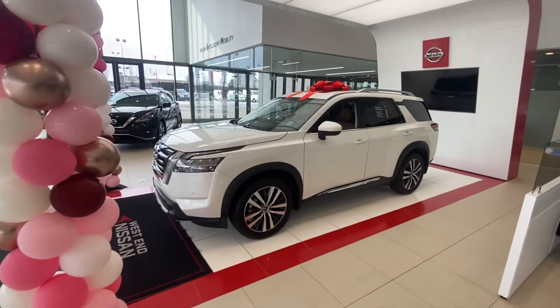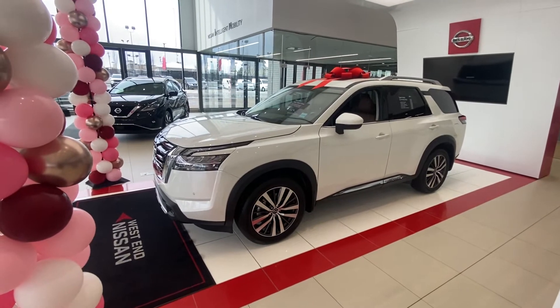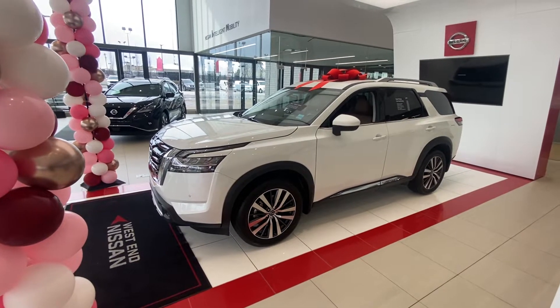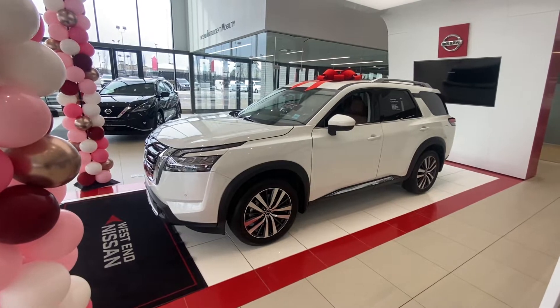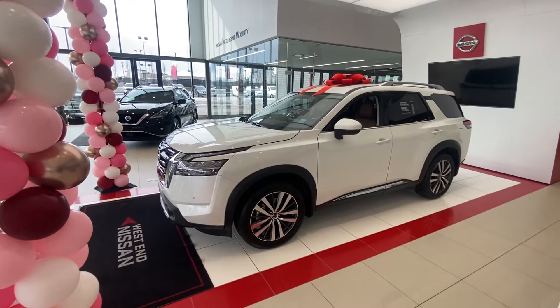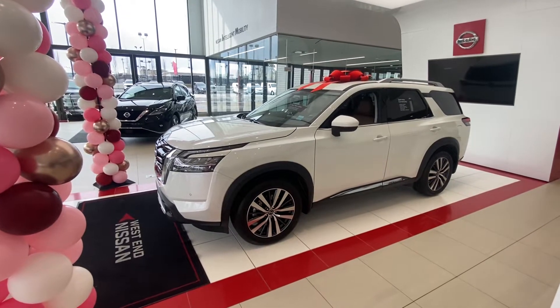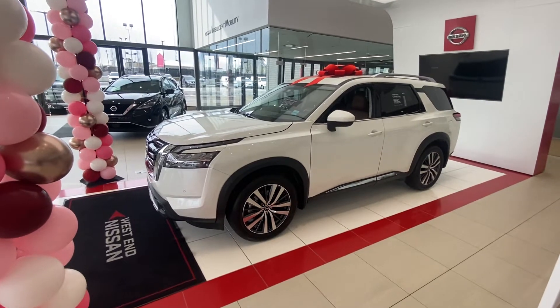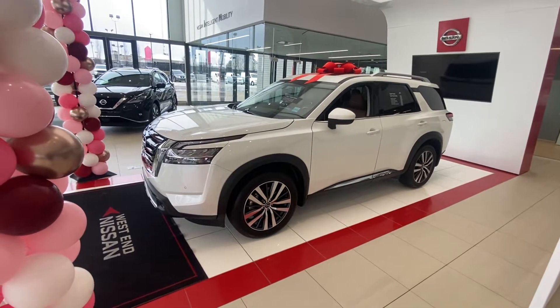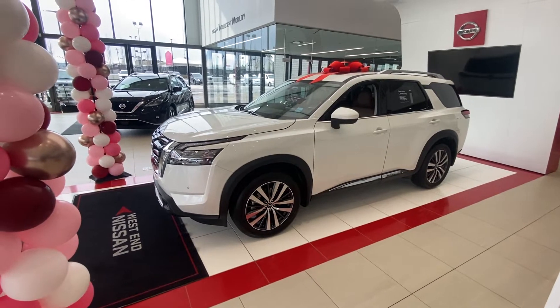Here is the very last 2022 Nissan Pathfinder Platinum that is available in Western Canada right now. These things have been put on hold for about the last month and a half to two months, just due to the semiconductor chip shortage. A couple of our vehicles got delayed for production for a little while, but they are starting to make them again — the wait time right now is about six to eight months.